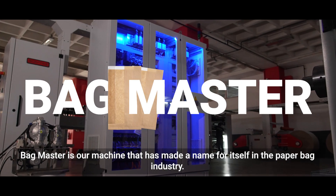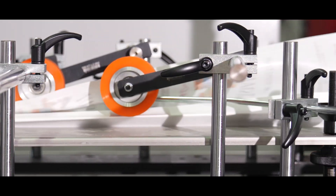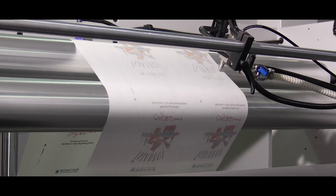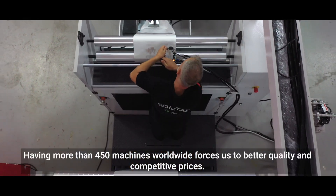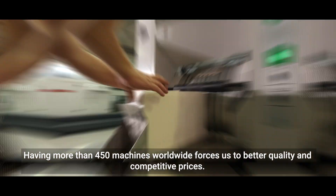Bagmaster is our machine that has made a name for itself in the paperback industry. Having more than 450 machines worldwide drives us to deliver better quality and competitive prices.